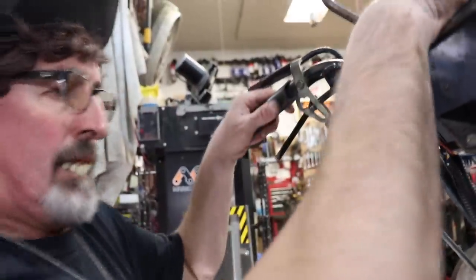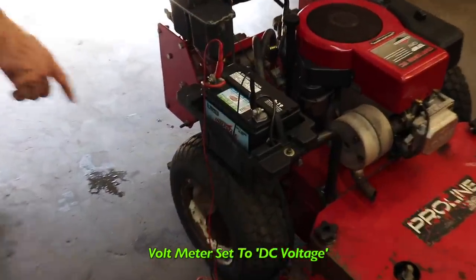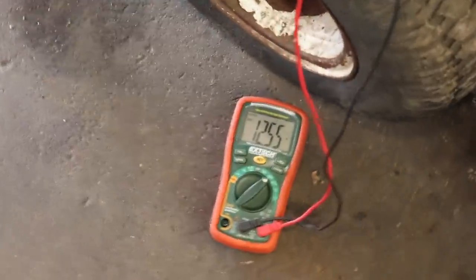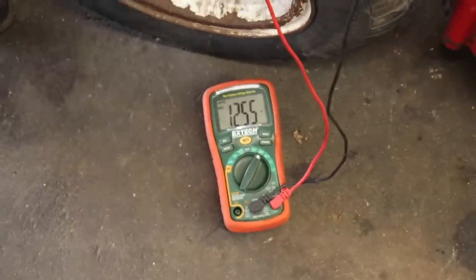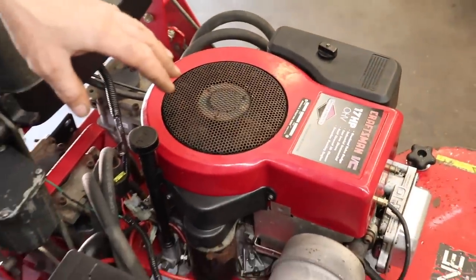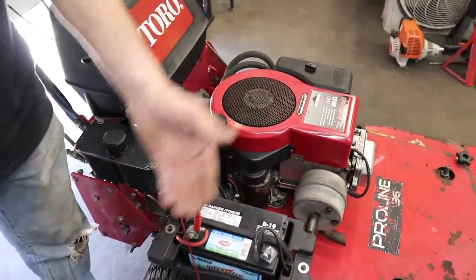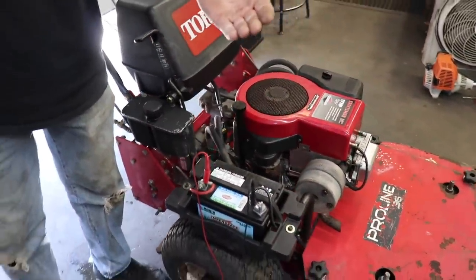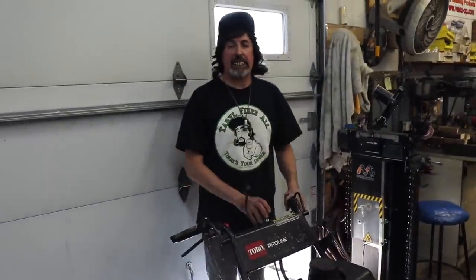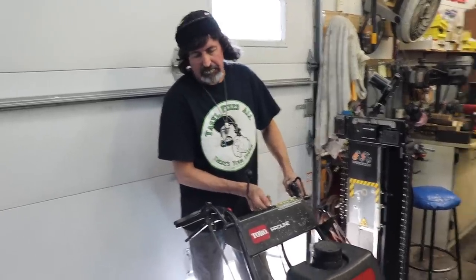Alright, I got my voltmeter set to DC volts, hooked to the battery. Now this alternator system on this Briggs, since it came off a ride mower, has a real low amperage alternator. So it takes a long time to get up to charging voltage - it's real slow, not like one that's got a voltage regulator. Let's check it out.